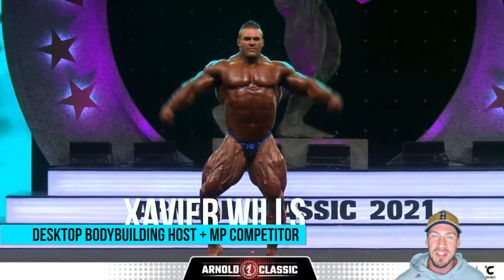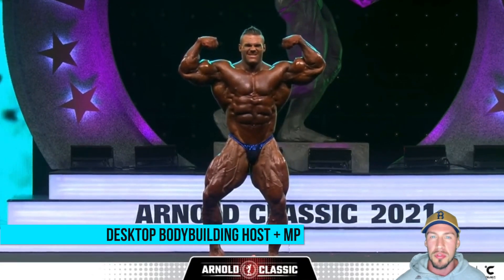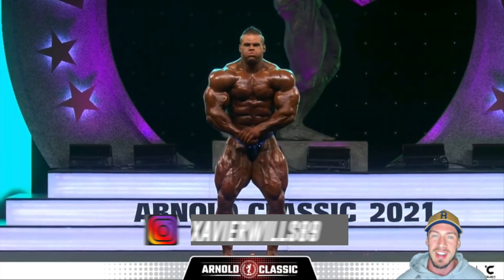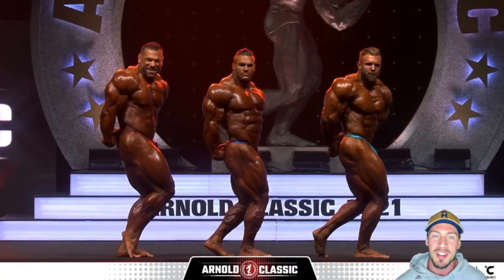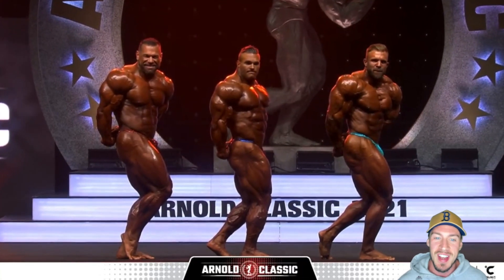What's up, Desktoppers? Xavier Wills here for Desktop Bodybuilding. We are back with another video, and today I'm reviewing the 2021 Arnold Classic, giving you the top six results of not only the Opens but also the Classic Physique and highlighting the winners of the other categories as well. There are also some good news stories that go with this 2021 Arnold Classic. Let's get straight into it, going competitor by competitor from sixth all the way down to first, where Nick Walker took out the title and looked absolutely sensational.